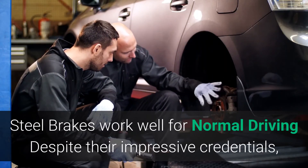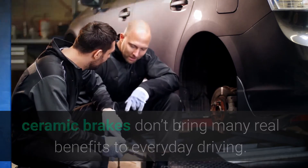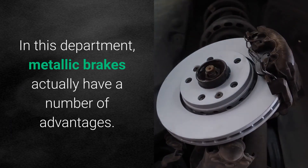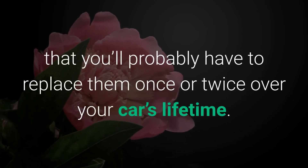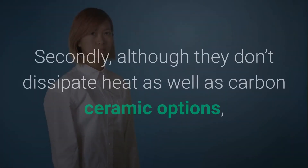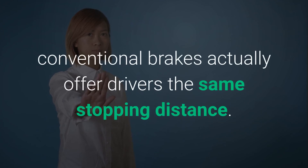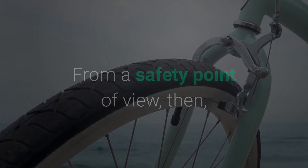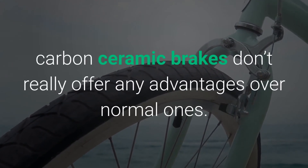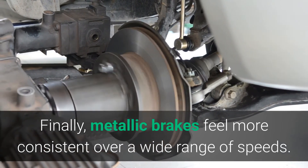Steel brakes work well for normal driving. Despite their impressive credentials, ceramic brakes don't bring many real benefits to everyday driving. Metallic brakes actually have a number of advantages: first, they're much less expensive, even when you account for the fact that you'll probably have to replace them once or twice over your car's lifetime. Secondly, although they don't dissipate heat as well as carbon ceramic options, conventional brakes actually offer drivers the same stopping distance. Finally, metallic brakes feel more consistent over a wide range of speeds.